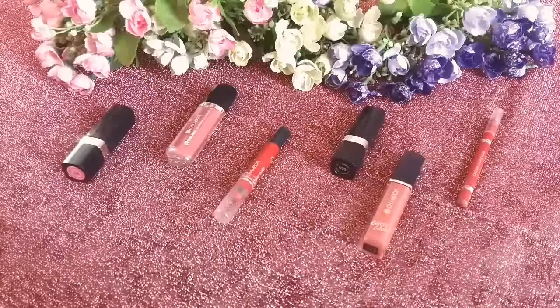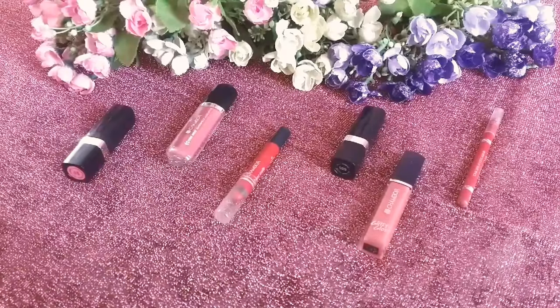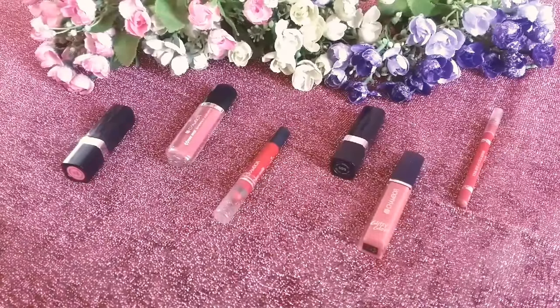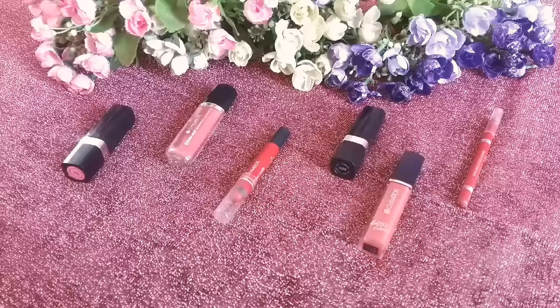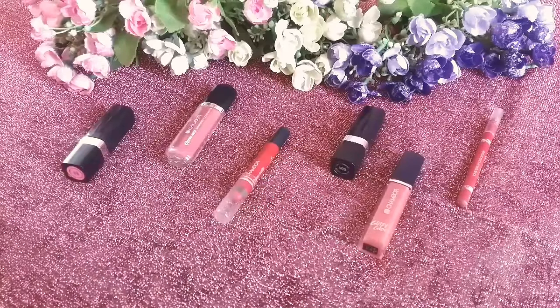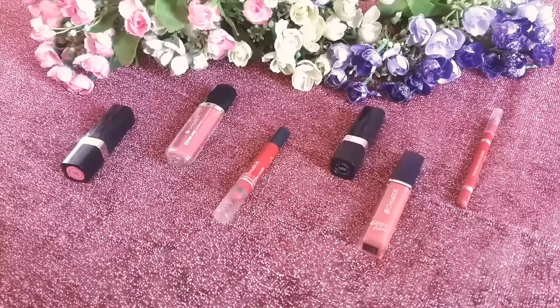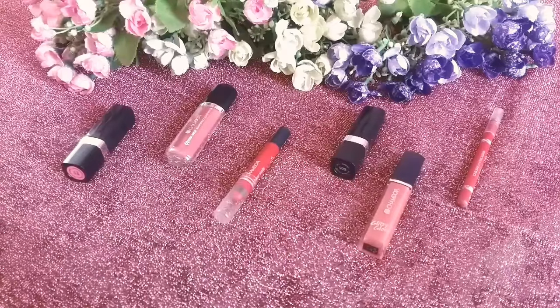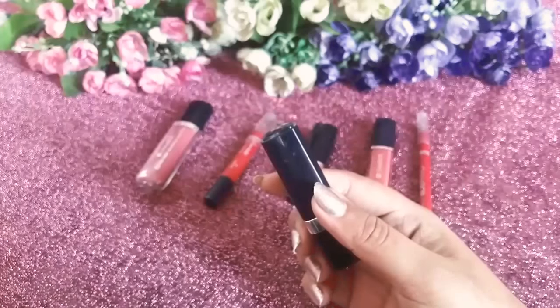Today we are going to do a review on the complete range of Chambor lipsticks. For people who are new to this product, let me give you a brief overview about this brand. Chambor is a well-known brand since 1993, it comes from the rich grounds of technology and fashion, based in Geneva, Switzerland, and it contains no animal ingredients.